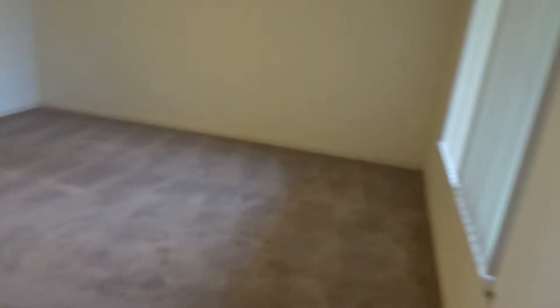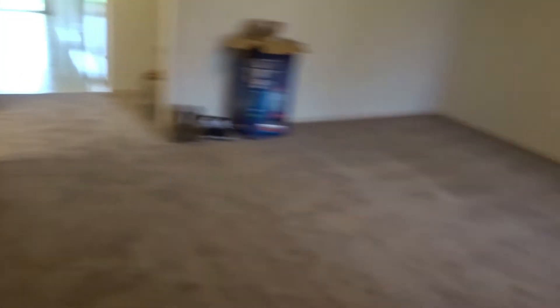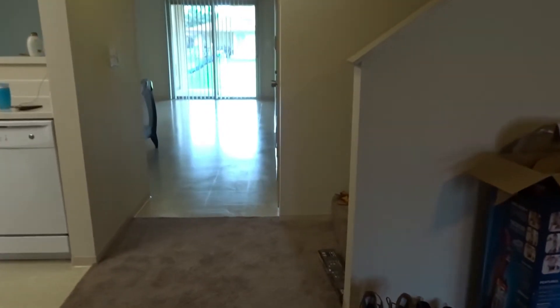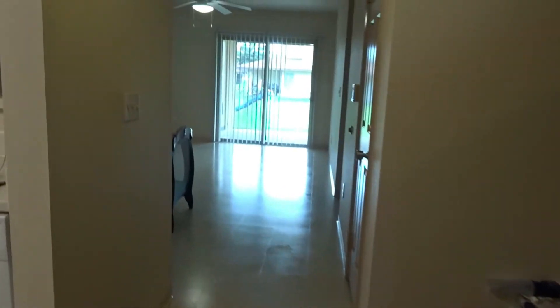Okay, so here is the front door. When you walk in, there's this little space right here, and this is the living room. It's a pretty decent size. There's some vacuum trash that we gotta take upstairs. When you walk out of the living room, to the left is the kitchen.